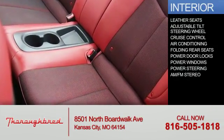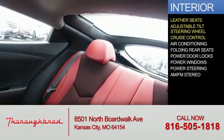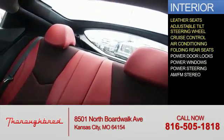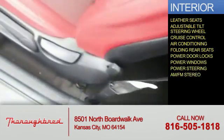Inside you'll find leather seats, an adjustable tilt steering wheel, cruise control, air conditioning, folding rear seats, power door locks, power windows, power steering, and AM-FM stereo.